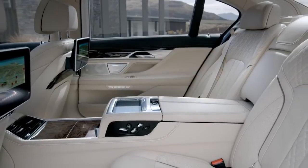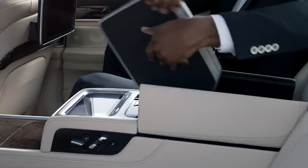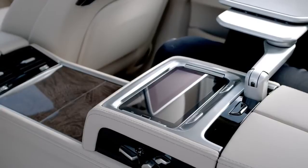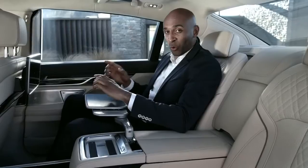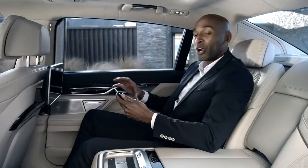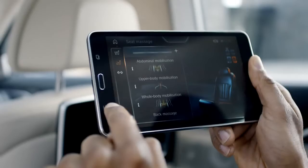The executive lounge is the perfect place to work and to relax. If you still have some work to do, just use the integrated table and enjoy the silence of the car. Another new and innovative feature is BMW Touch Command — this tablet computer performs all usual tasks you would expect from a tablet, but it is also your remote control to a great number of comfort, entertainment and navigation functions. After a hard day's work, use the tablet to kick in the vitality program or to use the massage seats.